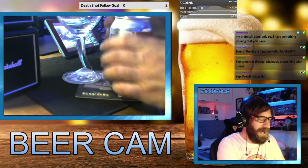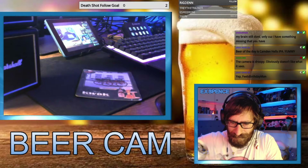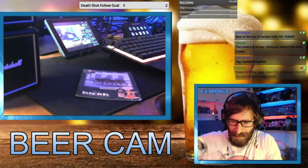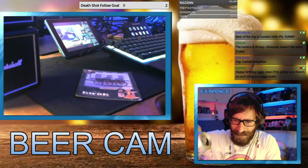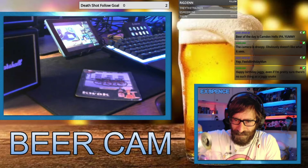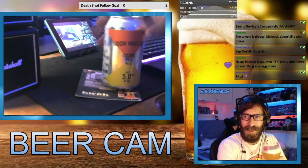Let's see if I can pour it properly or we're going to get a ton of head. Here we go — look at that, I'm doing it properly. I'm learning. After like 20 odd years of drinking beer, I'm finally learning how to pour a beer without making a mess.